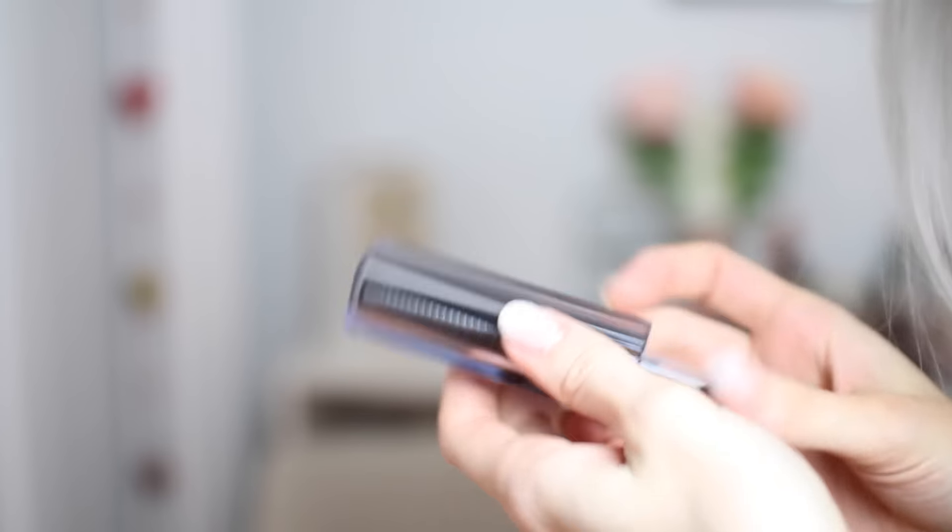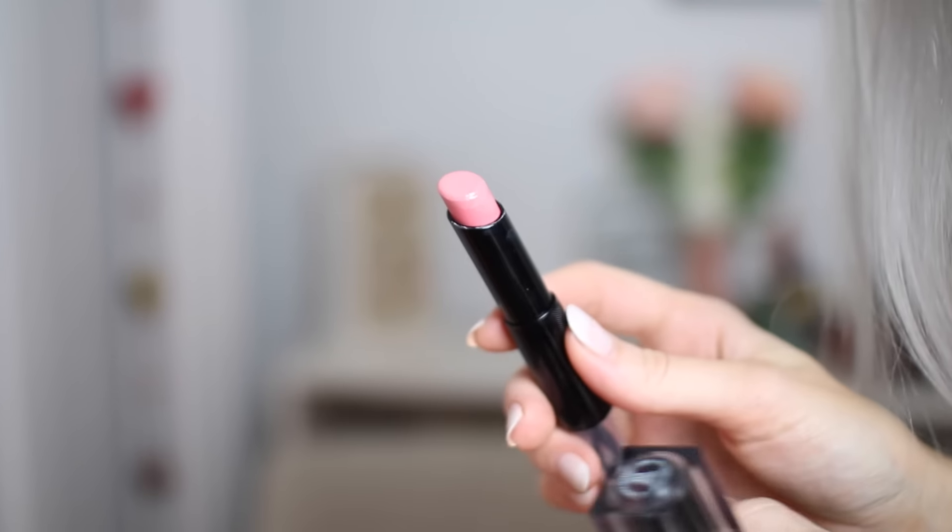The final lipstick is by Givenchy — one of their new Rouge Interdit Vinyl in the shade Rose Mutin. What I love about these is the same thing I love about the L'Oreal: they offer a wash of sheer, brightening colour where the lips just look bright, very hydrated and moisturised. This is a kind of nudie pink — not as coral as the Naomi L'Oreal — but very me. The texture feels beautiful on my lips, it doesn't dry them out, and you can throw it on without a mirror.